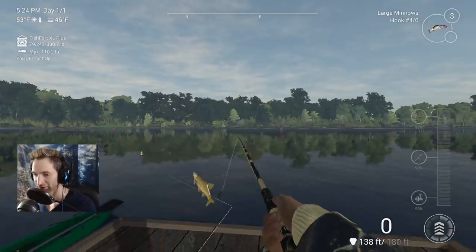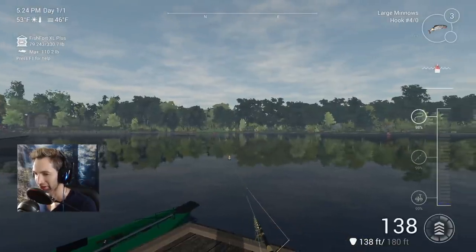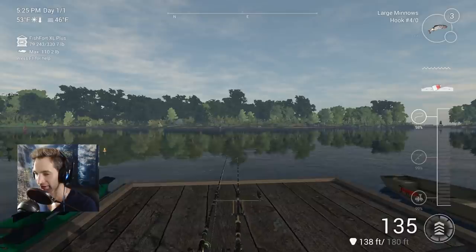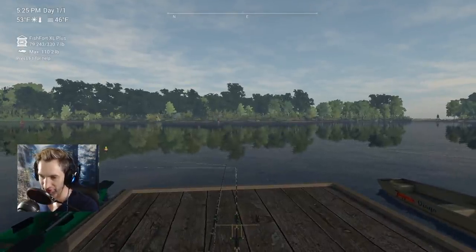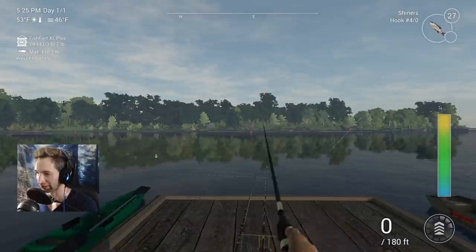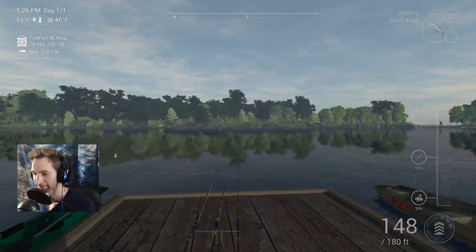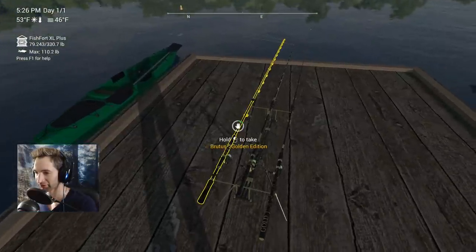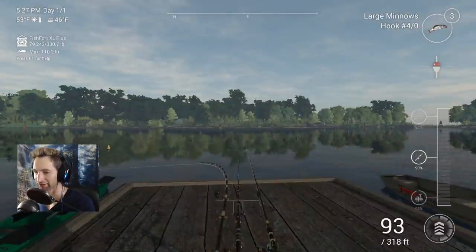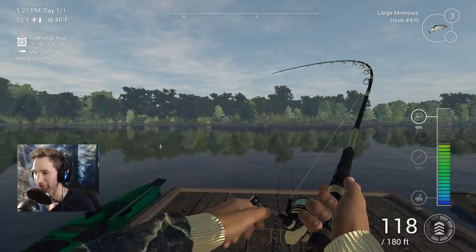We'll throw this back out there. This rod is definitely the primary rod right now. I want to throw out a shiner so we can maybe get a musky — that's what I was trying to grab last time. I'd really like to be able to get a musky on this. I know they're out here, and if we can't get a musky we should be able to get at least a northern pike, which would be pretty awesome too. We'll have three rods out there — it's like this rod, I can't even get it out there long enough before we just keep getting fish.